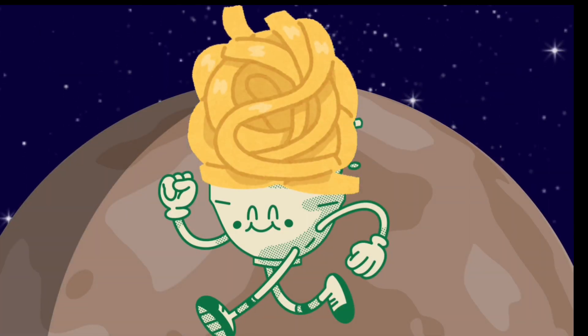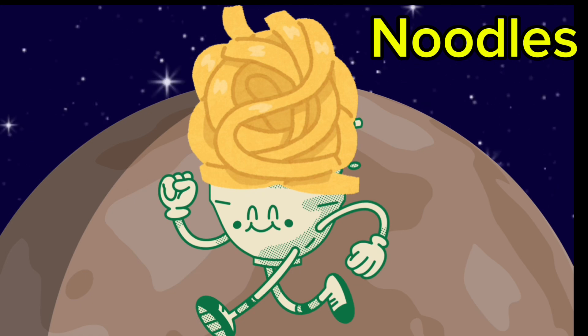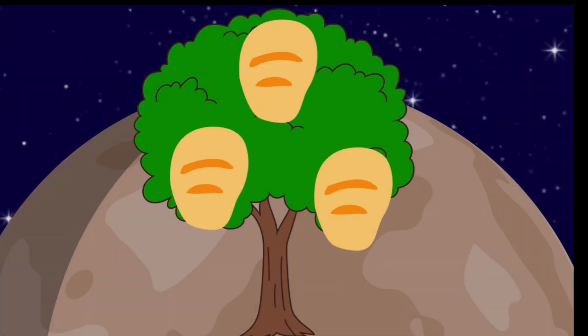Wow, that's an alien, and his hair is made of noodles. Noodles. Wow, there are nuggets growing on trees. Nuggets.